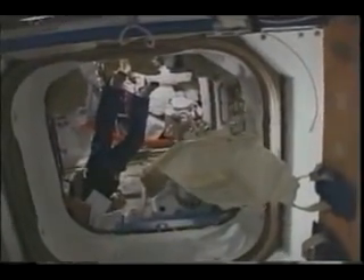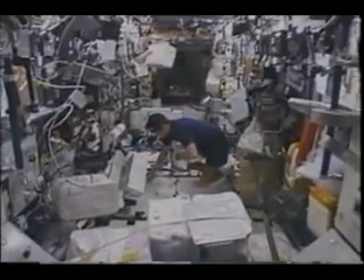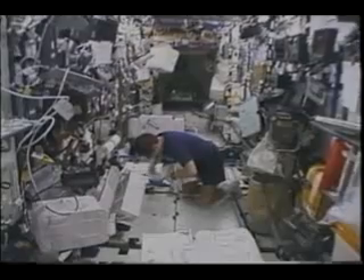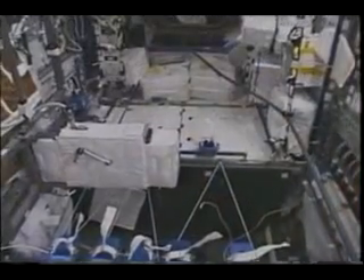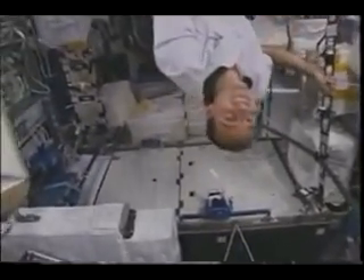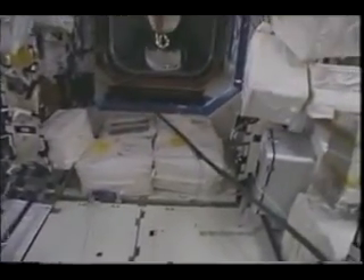As we moved things out into the MPLM, it was good to see the layers disappear. It was kind of fun when Taco asked for layers four and five. Looking back into the lab, that was a lot of stowage that had come on board and we were temp-stowing it. Peggy had a good idea to temp-stow things she knew they were going to use right away. That area at the bottom is where the lab window was—it used to be totally full with CTBs.